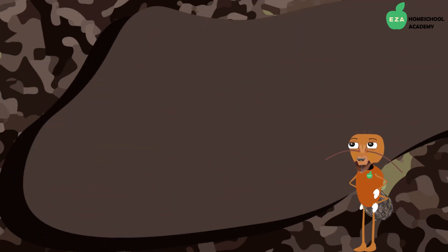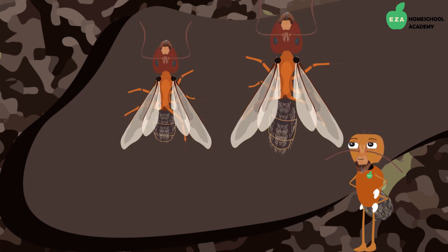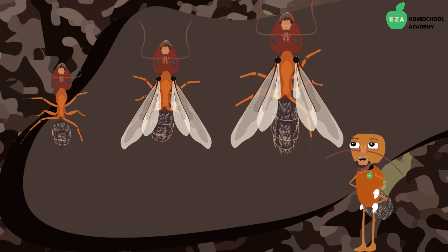There are three main types of ants in a colony: the queen, the males, and the female workers.